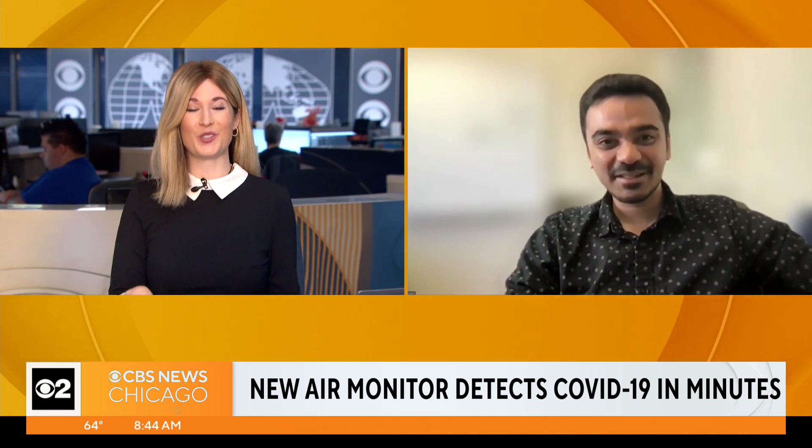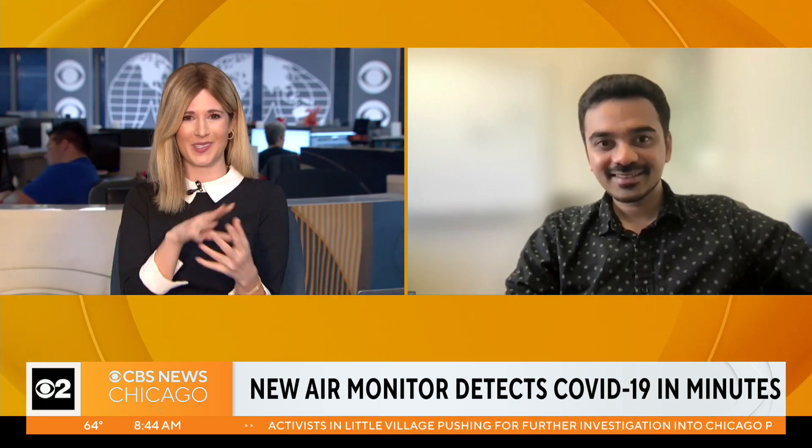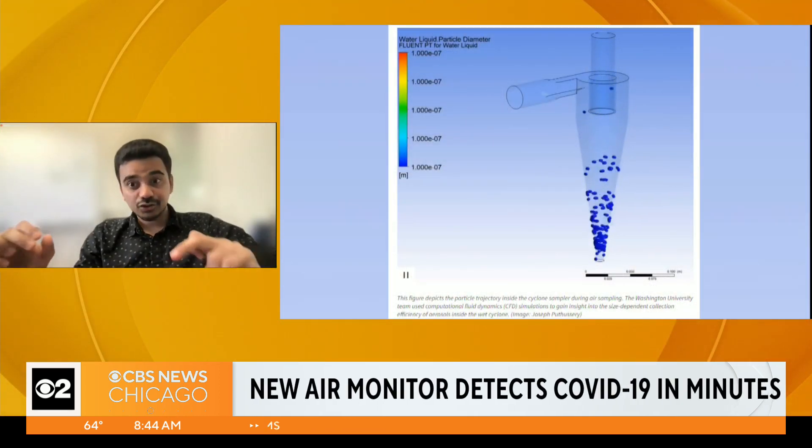Right now this is for COVID-19 specifically, but the plan is also to detect other viruses. How exactly does this capture something so small like a virus that is just in the air? This device which we built is very easily modifiable. We use something like a biosensor which specifically detects the SARS-CoV-2 protein.